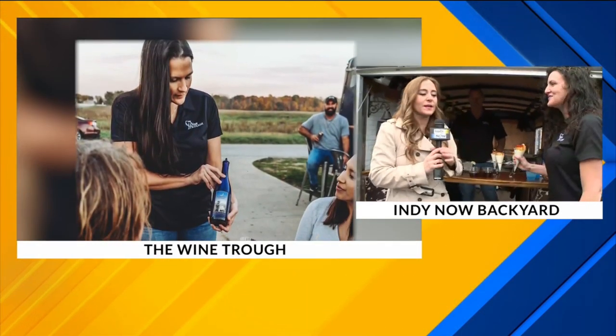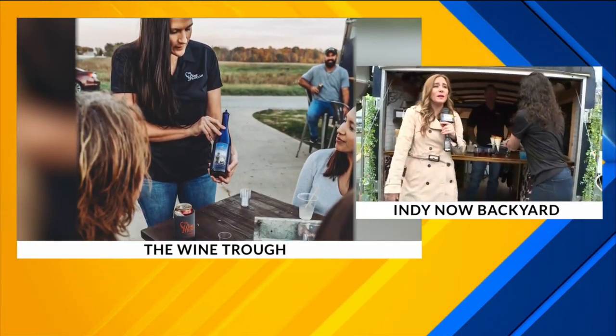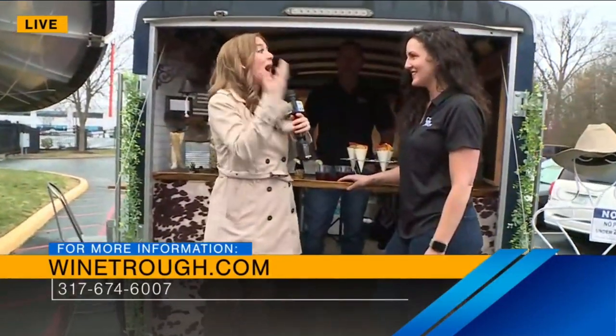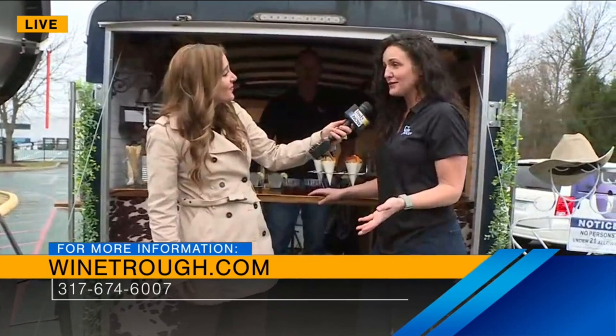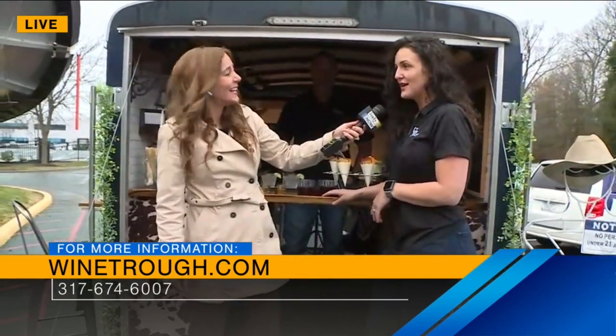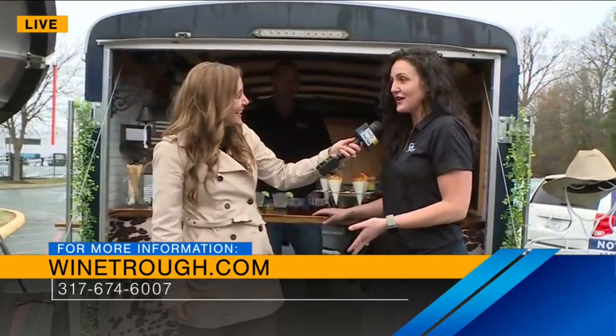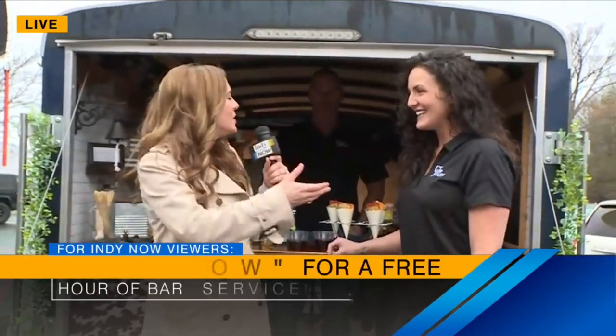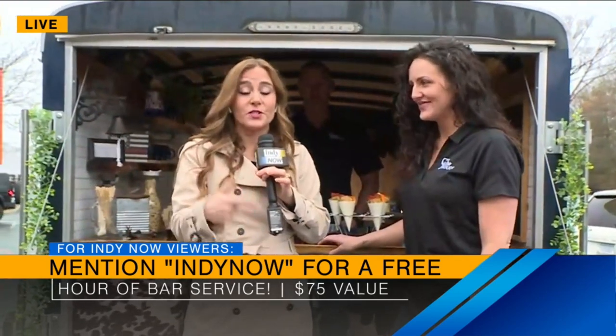Let's tell people, because I know so many people have summer events — maybe a party they're hosting at their house or their neighborhood and they want to make it special. How can they book you guys? You can go to our website, which is WineTrough.com, or check us out on Facebook or Instagram at The Wine Trough, and we'll give you a free quote. And today you also get a free hour of service if you book and you mention Indy Now.